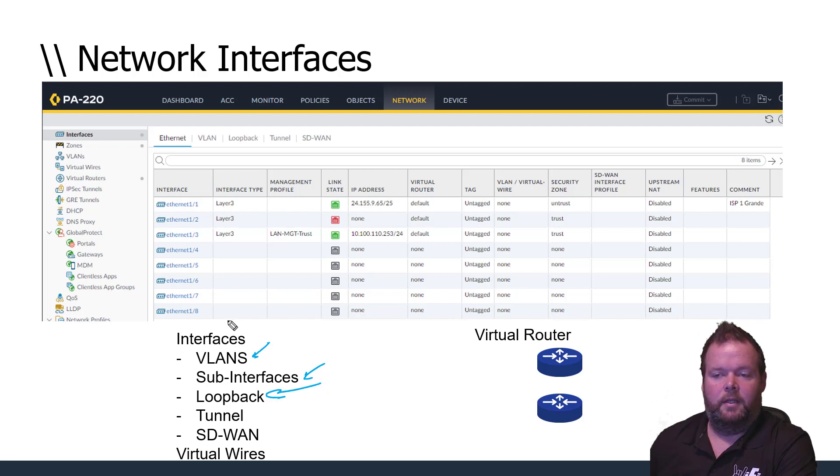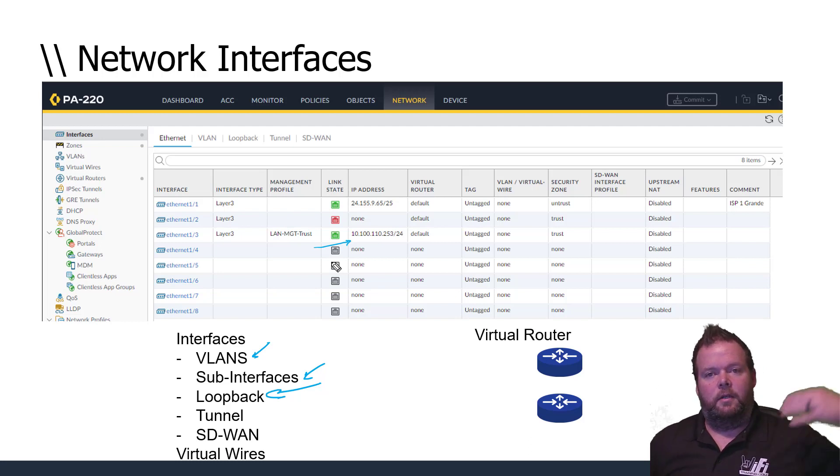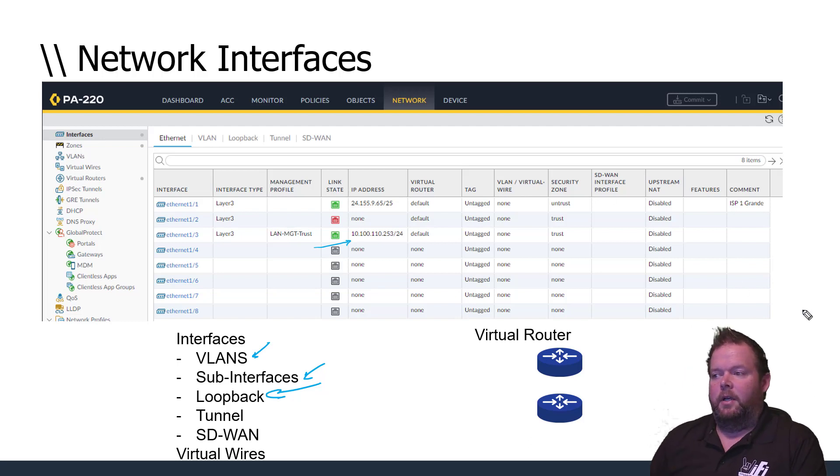There are also tunnel interfaces and SD-WAN virtual wires. Sometimes we don't want just one physical interface for our LAN — if a cable or connector goes bad, we lose connectivity. So we can set up link aggregation to bond more than one physical interface together, getting not only redundancy but additional performance: instead of one gigabit, we could get two gigs if configured correctly.